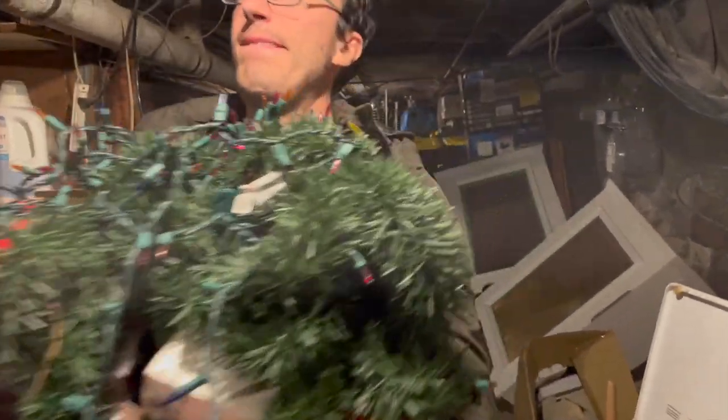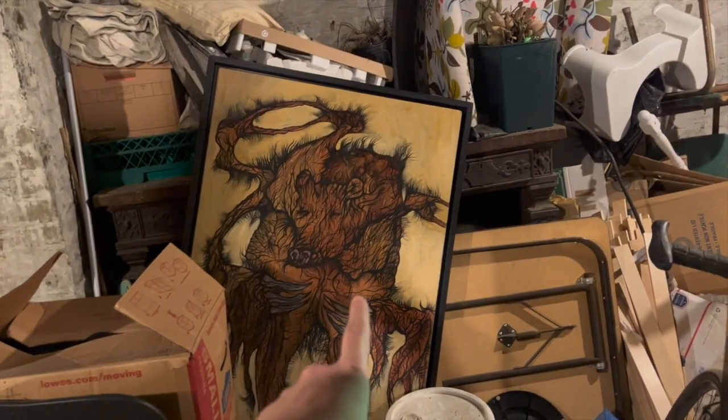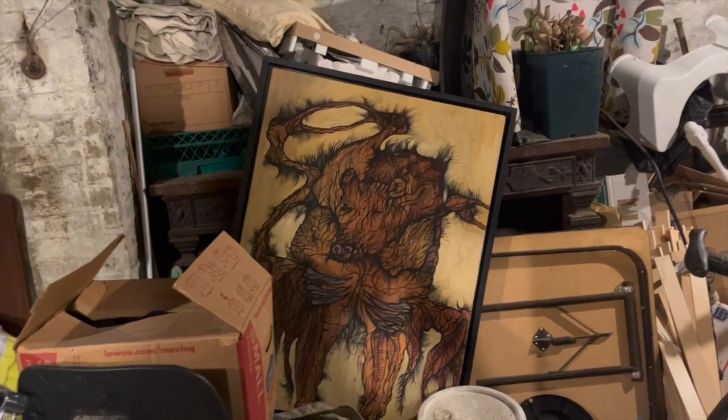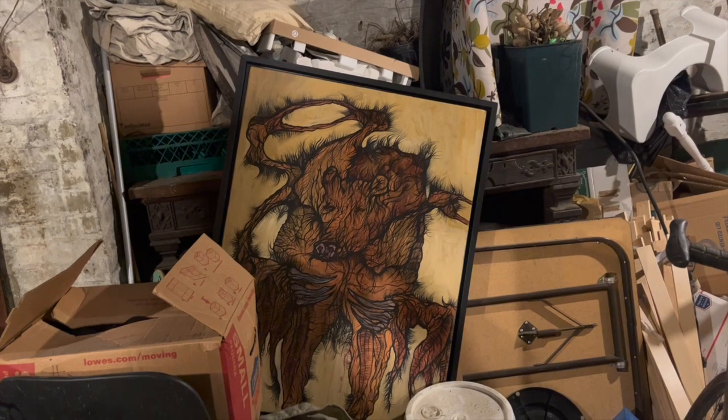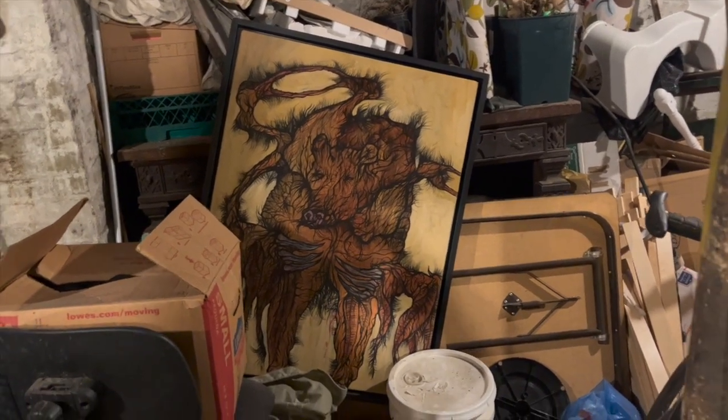We're in our creepy basement. Oh, that's the creepy painting — Man Bear Pig. She hasn't seen Man Bear Pig. It's a long story but guys, it's a funny one — at some point I will tell you. My mom knows all though.